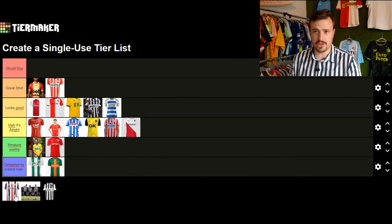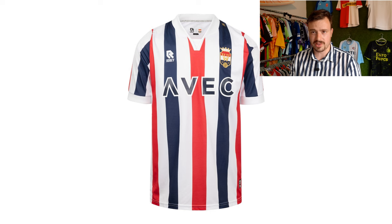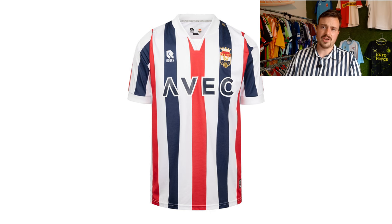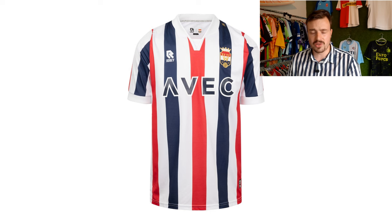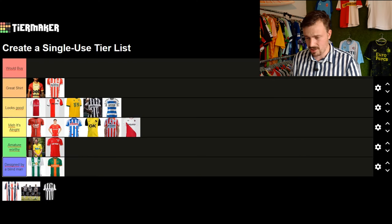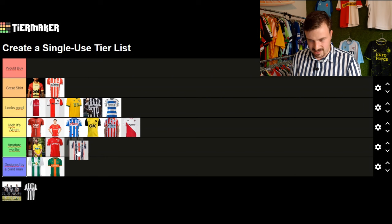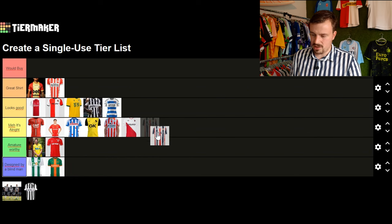Moving to the final shirt — Willem II, named after a famous Dutch king, a club from Tilburg. They're known as the Tricolores with their red, white, and blue design and are known to be a very royal-looking club. After years of not being in the Eredivisie they finally got promoted last season, but with this kit that royal feel isn't there. It's almost amateur worthy in my opinion. For now I'll put it at looks alright.